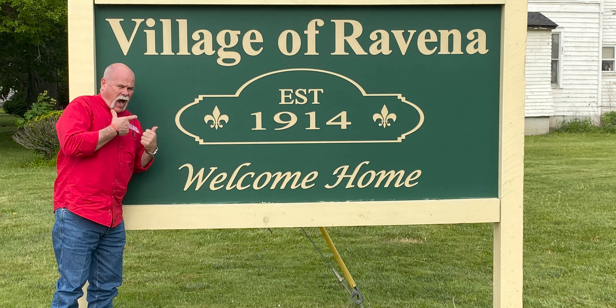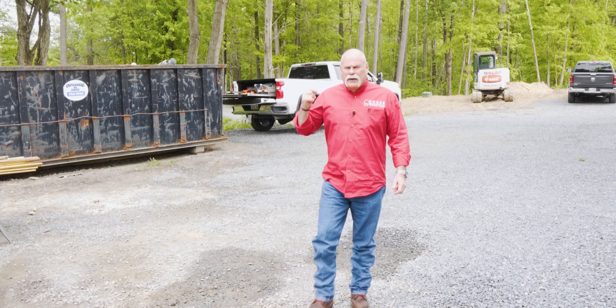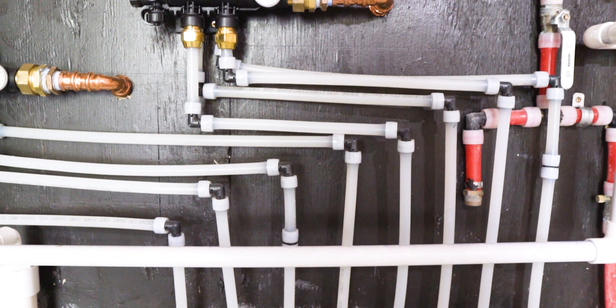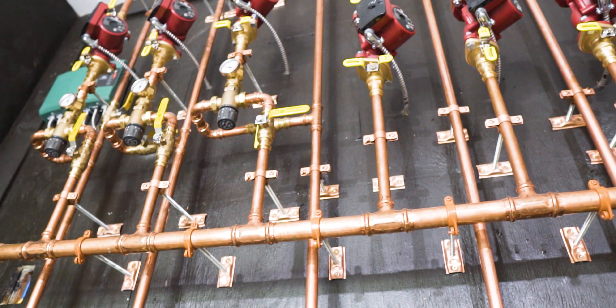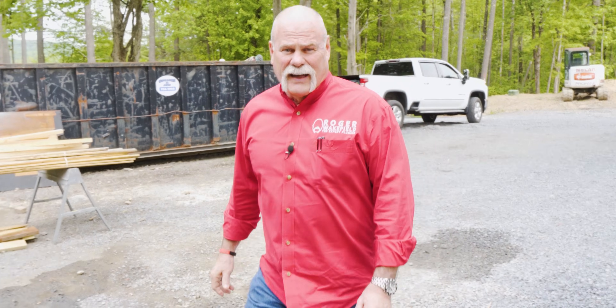Guys, as you see, I'm in Ravena, New York. I know you can't see that, but I'm out on a job site today because this is one of the most unique combi boiler installs I've seen. You want to talk about efficiency out of a unit that does multiple jobs? Let's walk in here and check this out.